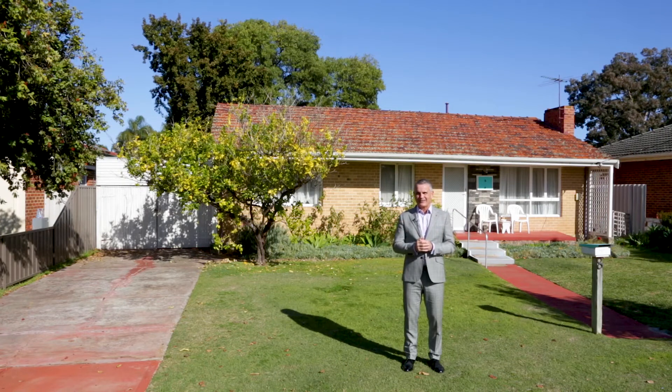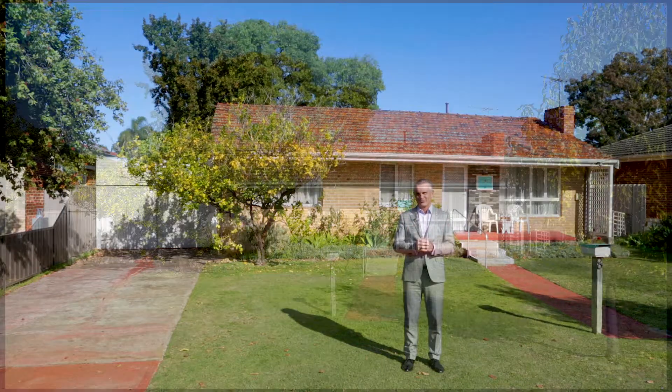Hi, I'm Stephen Webster. I'd like to welcome you to 8 Wicker Street in Rivervale. If you've been looking for a solid brick and tile family home on a generous sized block, then this is the one for you. Plus we have the added bonus of side access, which means the possibilities are limitless. So don't miss this opportunity today to have your family home on a leafy street of Rivervale. Come on in and enjoy your tour.